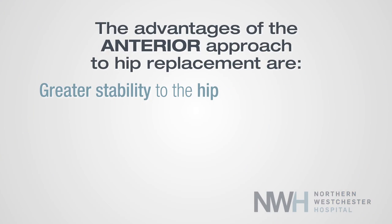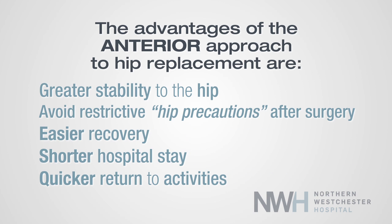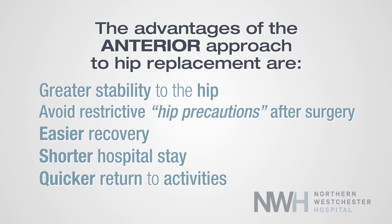In regard to the anterior approach, another significant advantage that I see for my patients is not having to follow something called hip precautions. Hip precautions are a set of physical restrictions put into place after posterior approach hip replacement that restrict the patient's leg positions. With an anterior approach, none of that is required, resulting in a less inhibited and easier recovery.